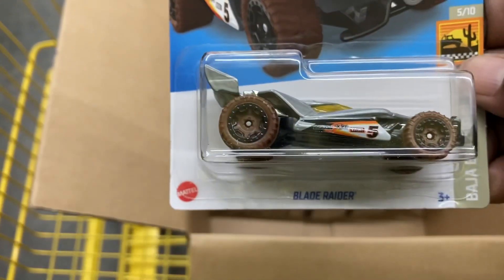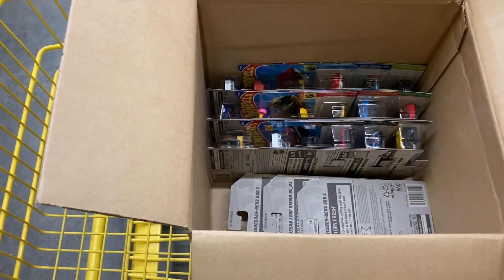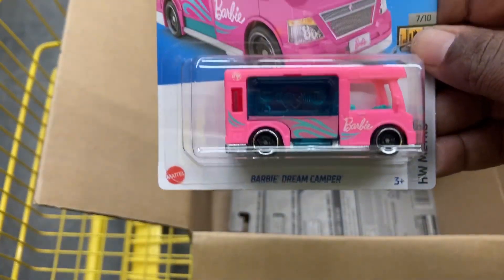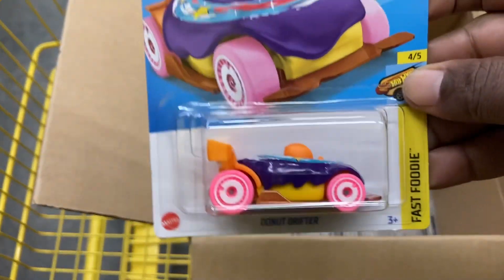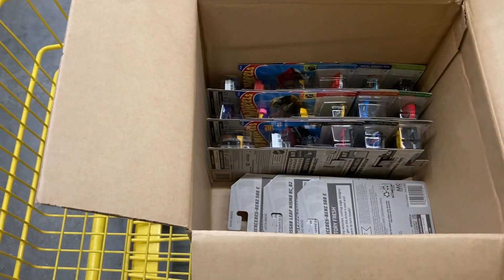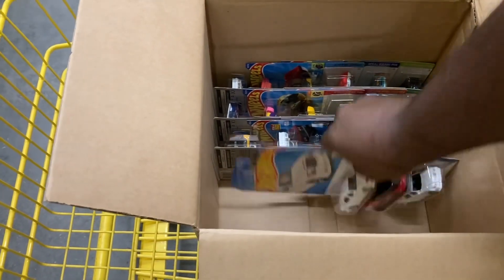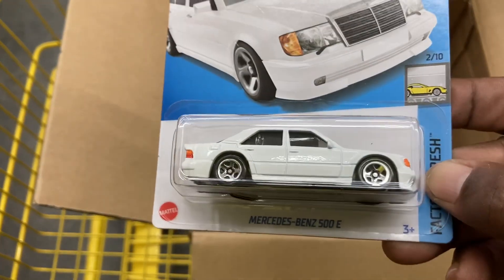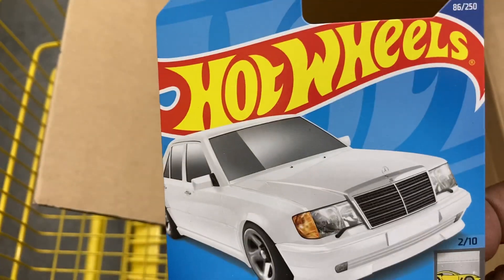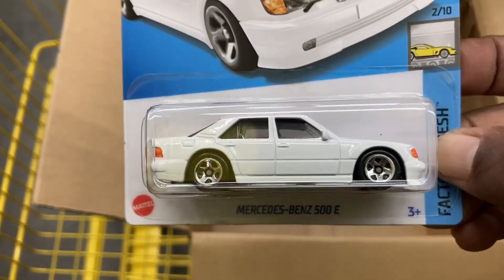Next we have a Blade Runner. Let's get another Barbie Camper. The Donut Drifter. And the Rocket Box. Now there is the money car — the star of the show — the Mercedes-Benz 500E in white. How cool is that? Do you ever have too many of these? Did you find one, or did the scalpers beat you to them? Let me know in the comments.